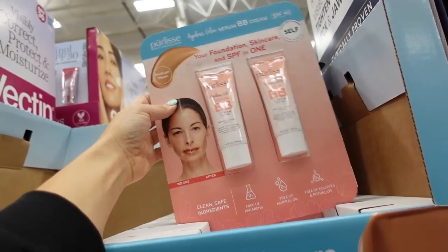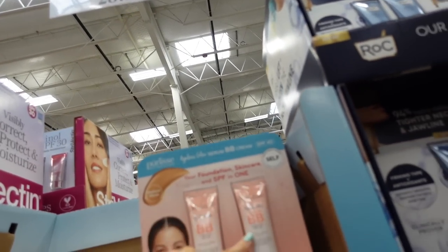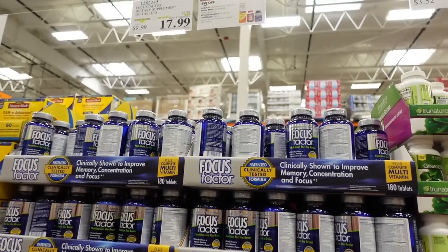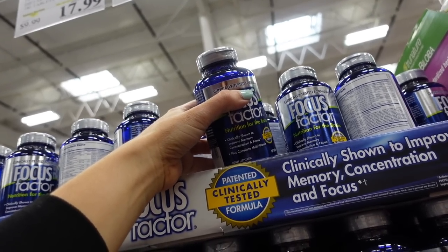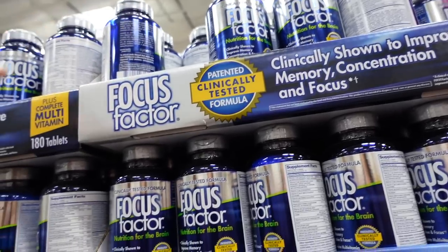It's $28.99 for the two baby creams with SPF 40. Focus Factor vitamins are on sale for $17.99 — clinically shown to improve memory. I took these before my real estate exam.